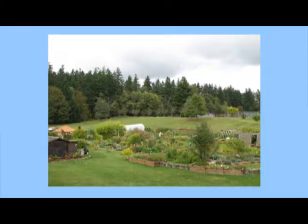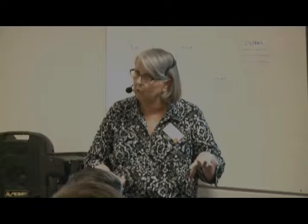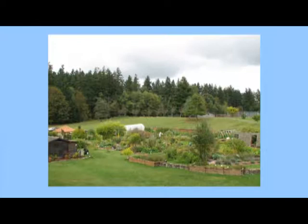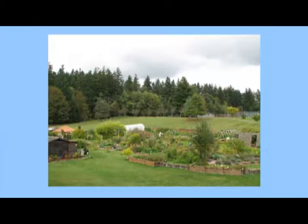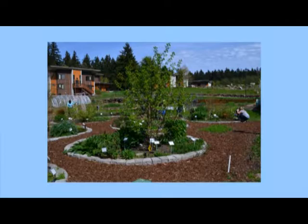This is Bastyr College in Juanita where they teach alternative medicine. Their garden is organic and they use the food grown there for their cafeteria. The raised beds grow a variety of medicinal herbs and you can go in and take a self-guided tour. On nice days there's usually somebody out there who can tell you about the herbs they're growing.